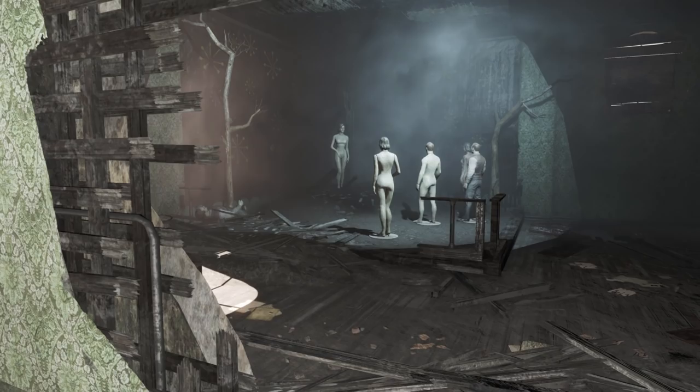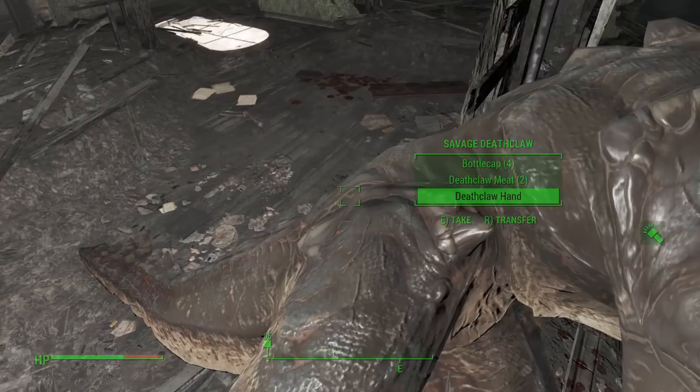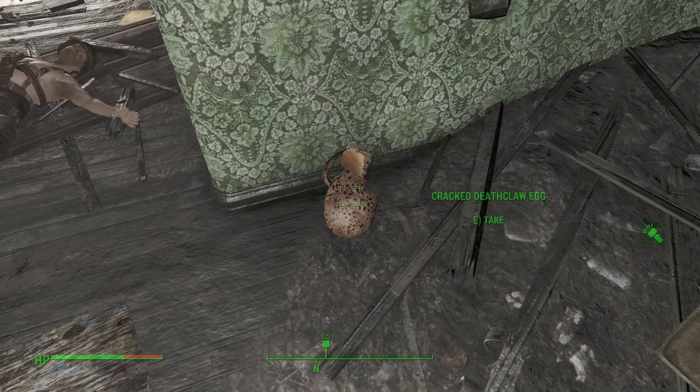Now, onto the topic of the Deathclaw. Geoffreys said they were tracked here by this Deathclaw to this museum, and it then killed them. The first question is: how the hell did it get in? Seriously — I know where it was resting before we showed up, but the basement door isn't big enough and the front door's barred. So I'm unsure how this thing even managed to get inside the museum in the first place.